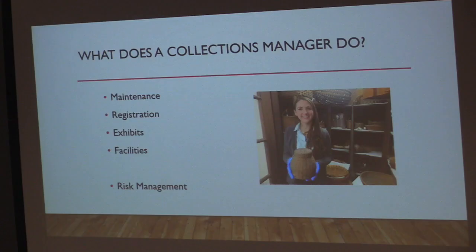First I'll describe what a collections manager does. It can look very different at any museum depending on the size of the museum, the budget, the staff, and the types of collections. At the Sheldon Museum we have a very small staff, so I wear lots of hats. We do have an archivist on staff, which is great, so I don't have to worry about the paper collections — my purview is primarily the 3D objects.